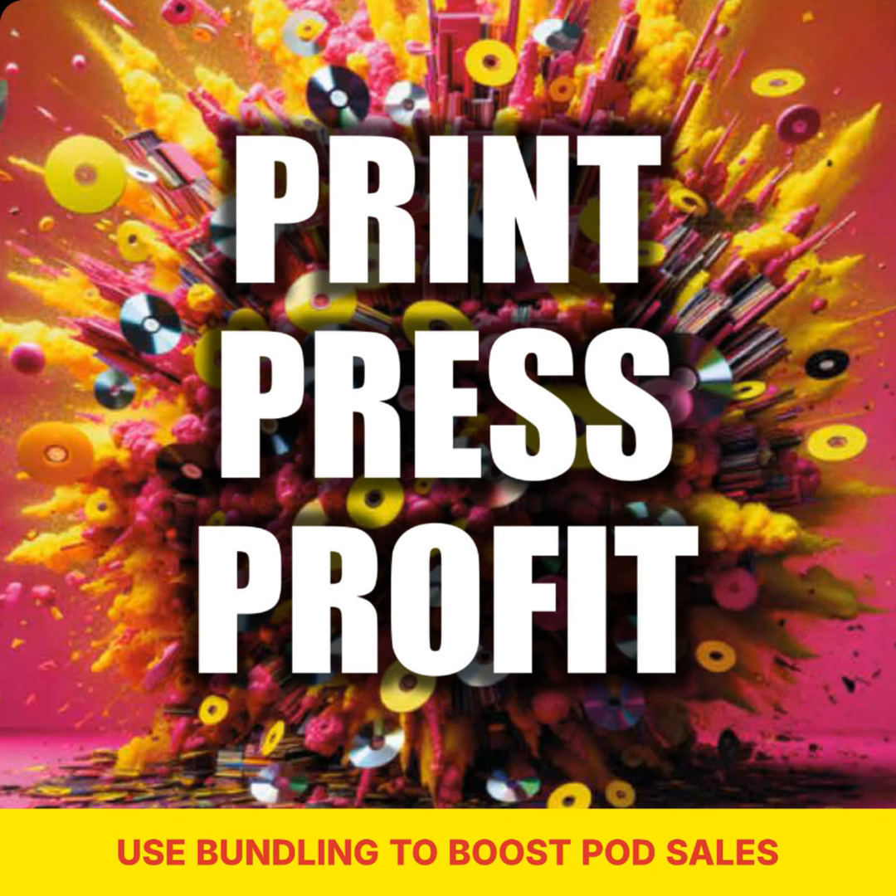Plus, it's a great way for buyers to discover new products they may not have considered purchasing on their own. By offering bundled packages, sellers can also create a more compelling and unique value proposition that sets them apart from the competition. This can help attract and retain customers, ultimately leading to increased customer loyalty and satisfaction. In summary, bundling works because it's a strategy that benefits both sellers and buyers. It's a smart way for sellers to increase sales and revenue while providing buyers with convenience, value, and a more enjoyable shopping experience.